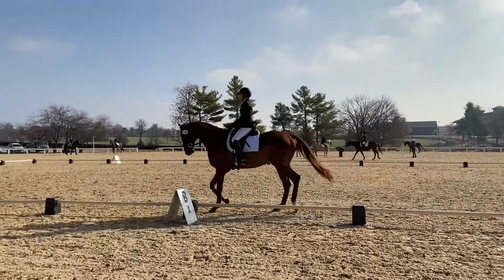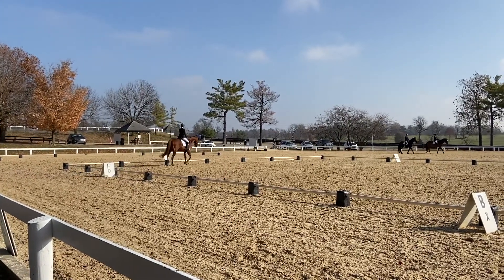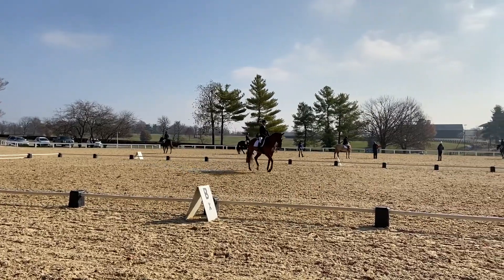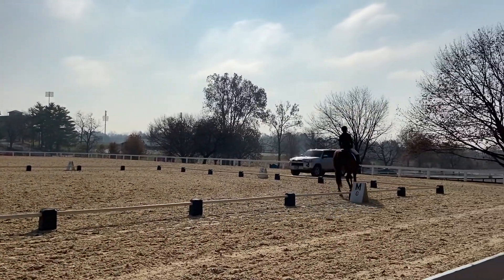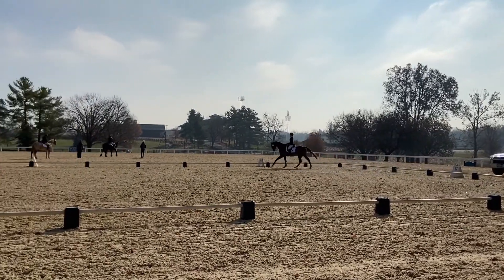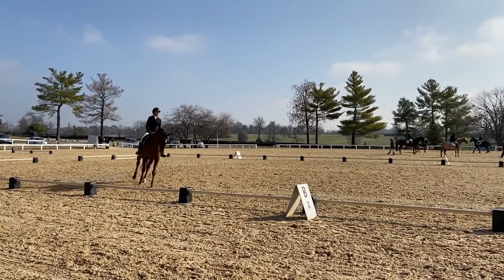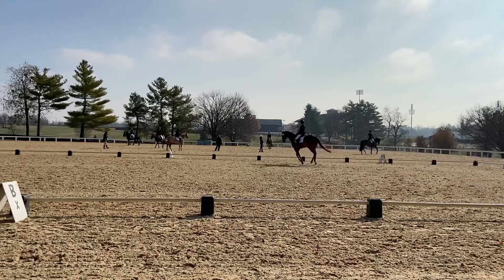This test gave me such an amazing feeling — he was really workmanlike during it. He still throws his head up in the corners; I need to prepare him more for that. We come down the diagonal, pretty good and consistent. He was looking at the car, but then the trot-canter transition was absolutely beautiful. We've been working hard on that the past few days and it really showed. He used to throw his head up and run into the canter — that was probably the best trot-canter transition we've ever had in a test, though we've only done three.